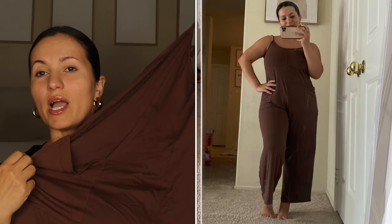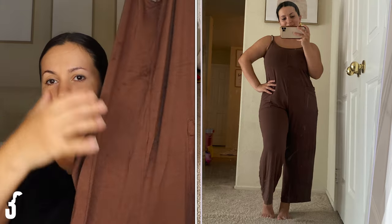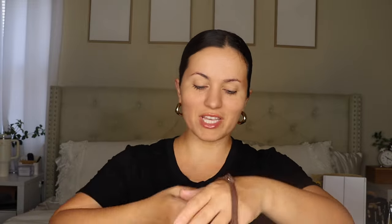Moving on to a jumpsuit — a little different from the last one I showed. These have been trending like crazy lately. I have it in black and decided to get it this time in brown. It does have pockets on each side, it's like a cotton material, very stretchy. I got mine in my regular size medium and it fits amazing — more of a loose fit. I love the fact that the straps are adjustable. Very soft, very breathable, perfect for summertime. You can definitely dress it up or dress it down — wear with heels, a clutch, or sneakers, sandals, a belt bag.